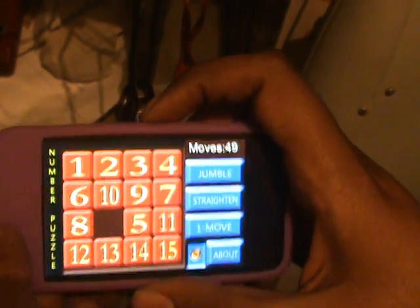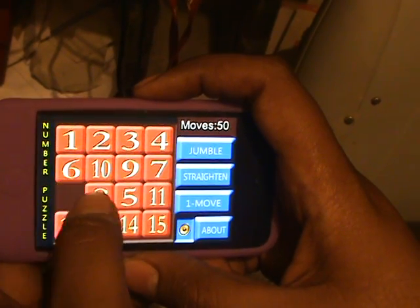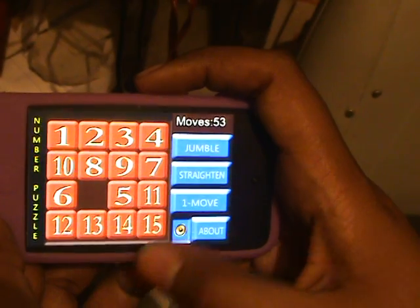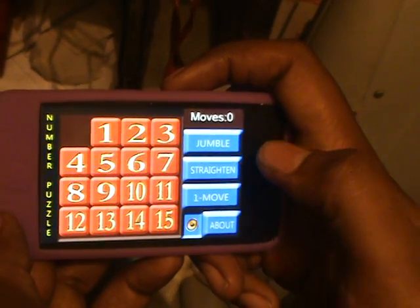4 could actually be in the next line. Try straightening it once. Press straighten. Press? Straighten? Yeah. Okay.